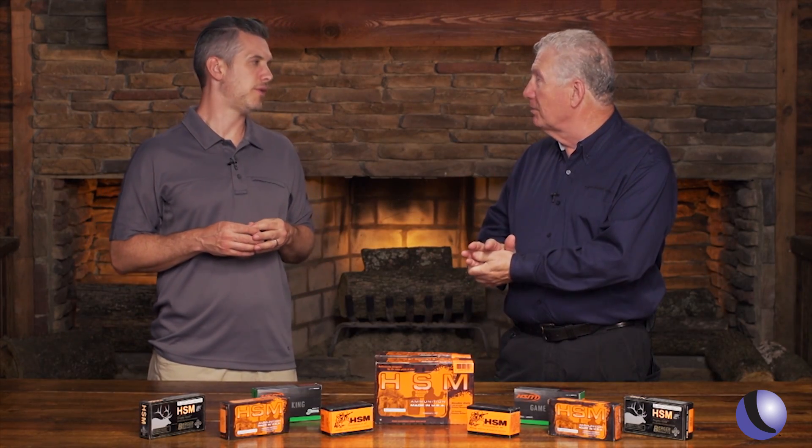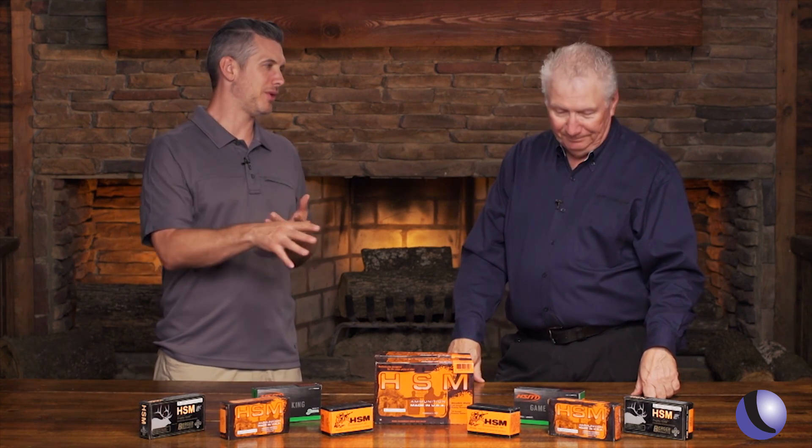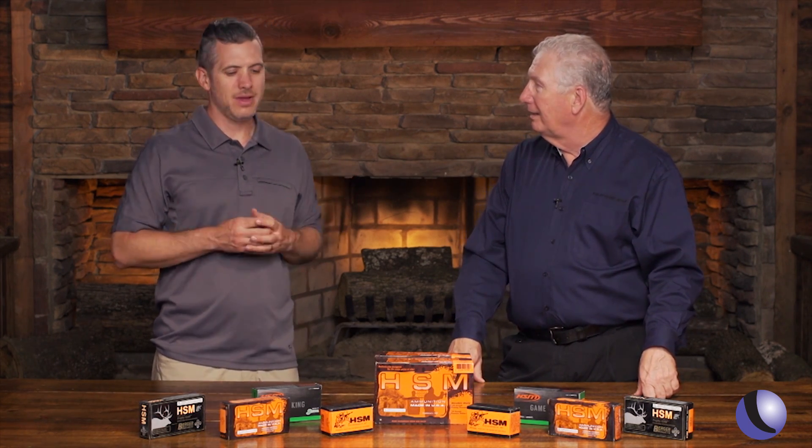A lot of people buying their first gun, their first defensive gun, don't know — get this thing, go to the range. By the time you burn up your first 250 rounds you're probably starting to get there, familiar with the gun, familiar with the ammo and all of that stuff. They've had a wide range of ammo for a long time.